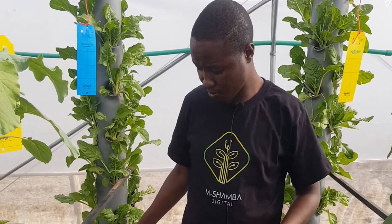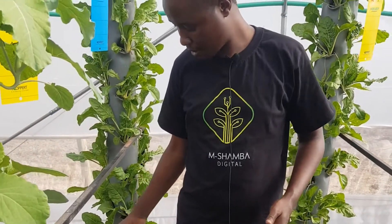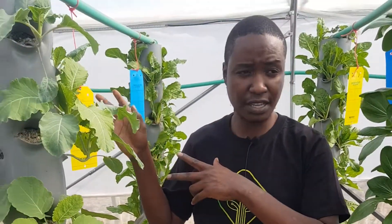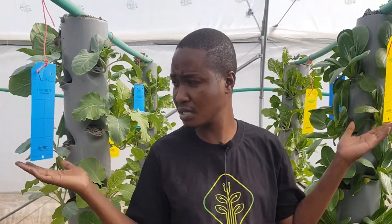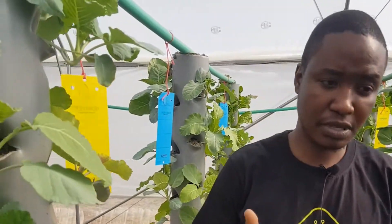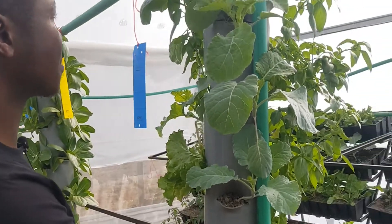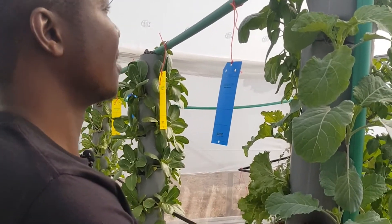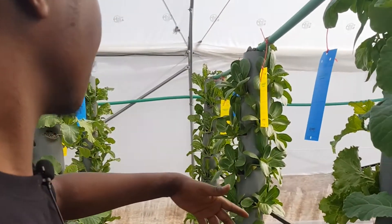Mapal troughs are very good because once water flows within the towers it is collected on the mapals and then recycled back to the tank, just like the other system. You can also see we've incorporated pest traps. These systems are very straightforward — you just open the water and expect it flowing through all the systems.